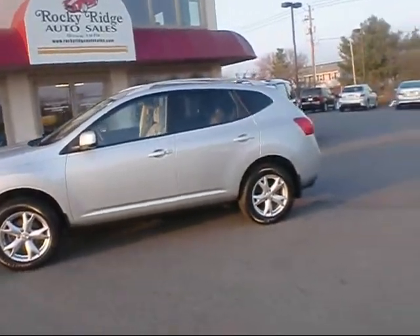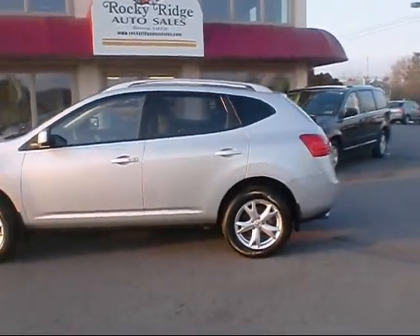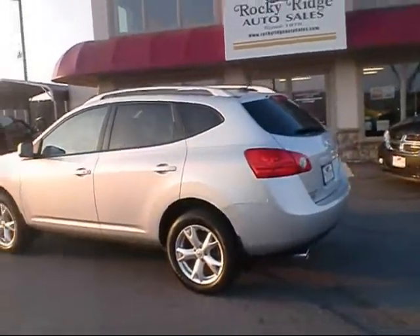Hello, thanks for checking us out here at Rocky Ridge Auto Sales. We have a 2008 Nissan Rogue we'd like to show you. The vehicle just arrived here — it's another nice, clean, quality pre-owned vehicle.